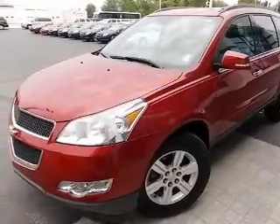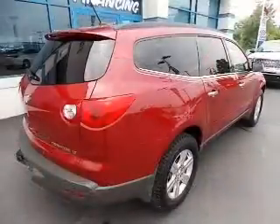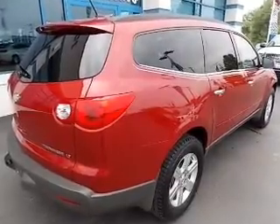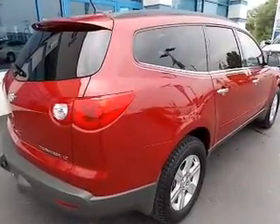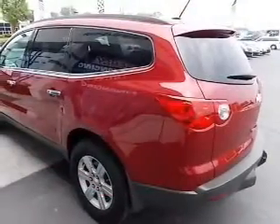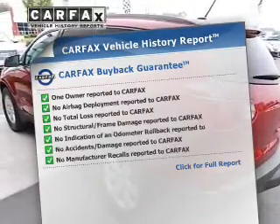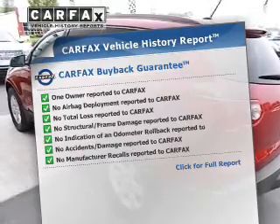The powertrain includes front wheel drive with a solid 6-cylinder engine, connected to a smooth shifting 6-speed automatic transmission. You will appreciate the safety feature of anti-lock brakes. This automobile comes with a Carfax report, which reduces your buying risk by providing the vehicle's history before you purchase.